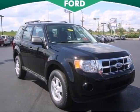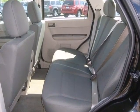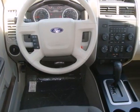Here's a 2012 Ford Escape. Everything about this spacious SUV is easy, starting with its keyless entry, ice cold air conditioning, cruise control, and a low tire pressure warning.